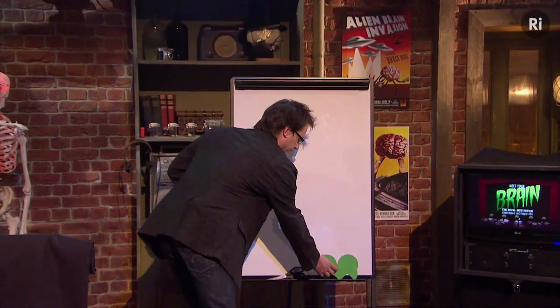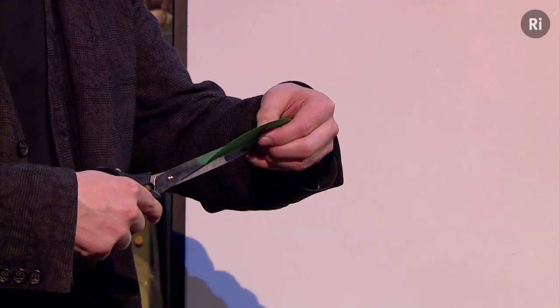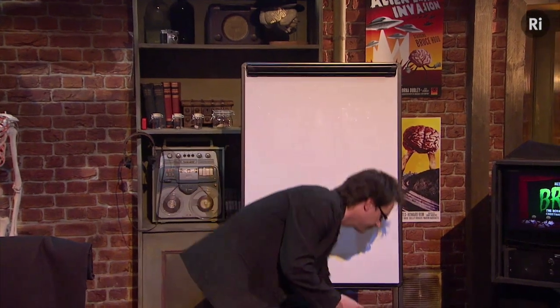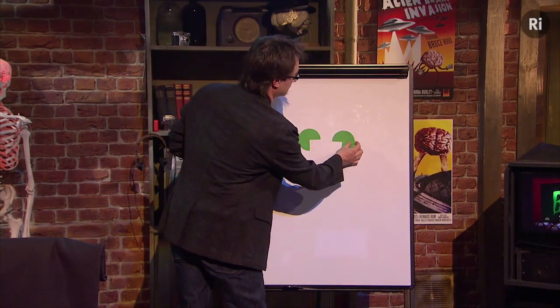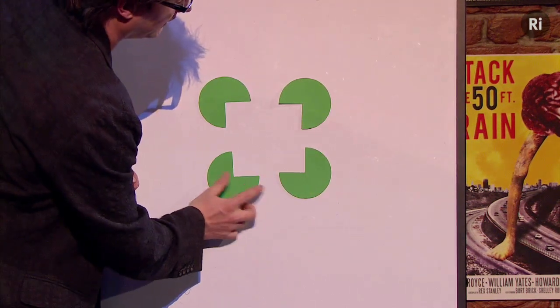It's such a simple illusion, but it's very compelling. And all I have to do is just simply cut out a quarter of the circle. Because if you then align up these circles, you will see something that isn't really there.